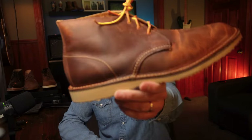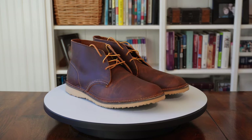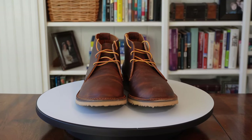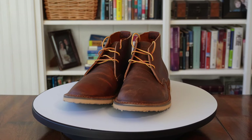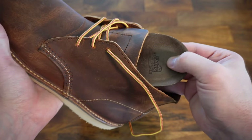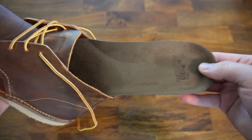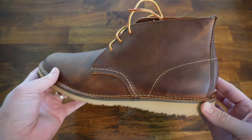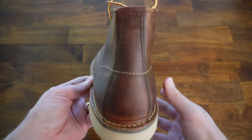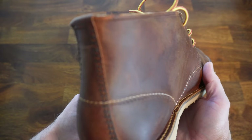Number three in the lineup today is the Red Wing Heritage Weekender Chukka Boot in Copper Rough and Tough. These Red Wings come in oil tan leather from Red Wing's own SB Foot Tannery in Minnesota — and it's my favorite smelling leather today. These are unlined except for the textile lining in the toe box, but they do have a super comfortable removable footbed. They have a wedge sole very similar to the Rhodes and are stitched-down constructed, and can most likely be resoled by your local cobbler.